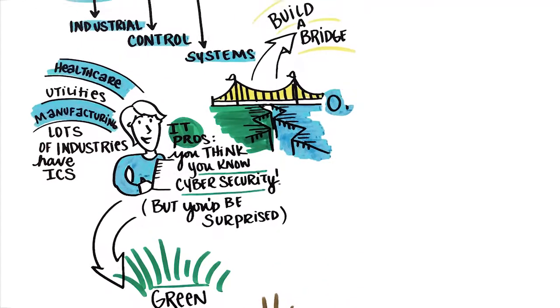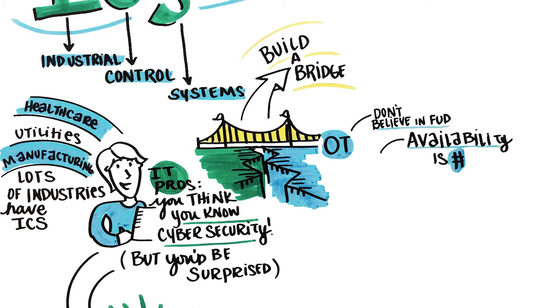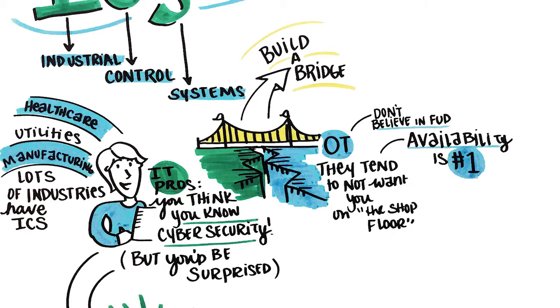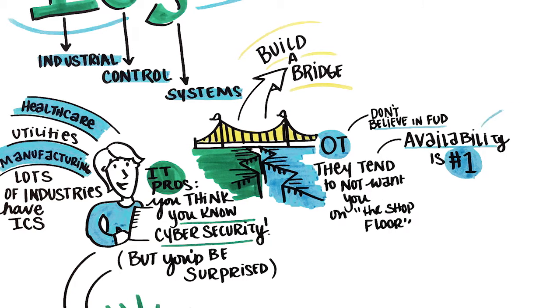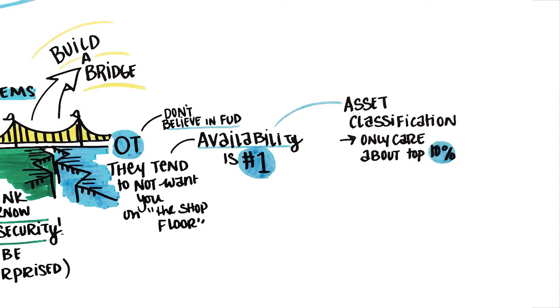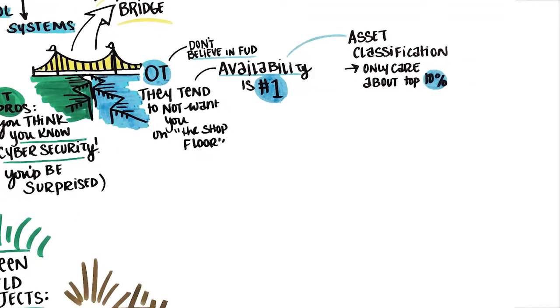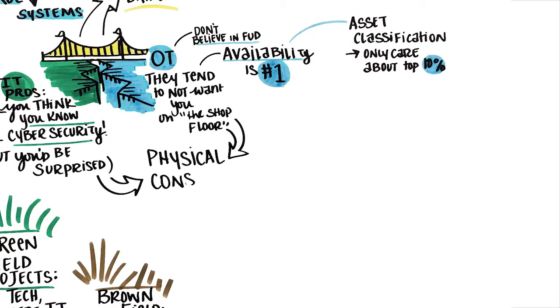OT professionals operate in a high-trust environment and don't believe in fear, uncertainty, and doubt. Availability is their top concern, and plant operators tend to dislike you on the shop floor. When it comes to prioritizing and classifying assets, they're typically concerned with the top 10% that have the highest impact to process controls and system availability. Without reconciling these differences, organizations are creating a bigger attack surface that can bring physical consequences in the event of a security incident.